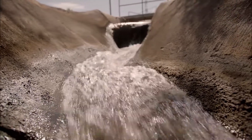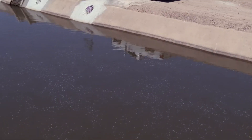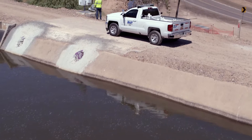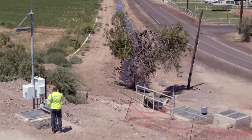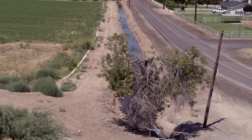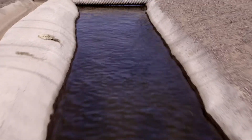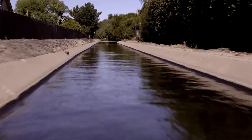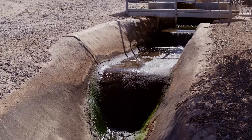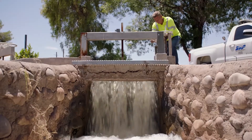Each lateral is marked by its own unique number, and each inch of water is tracked to the acre of land it's delivered to. In a constant race against time, zanjeros travel across the valley opening gates just as the water arrives. Timing has to be perfect in this gravity-fed system — water flows down the laterals and meets the gate, creating pressure that pushes the water into each private irrigation system.